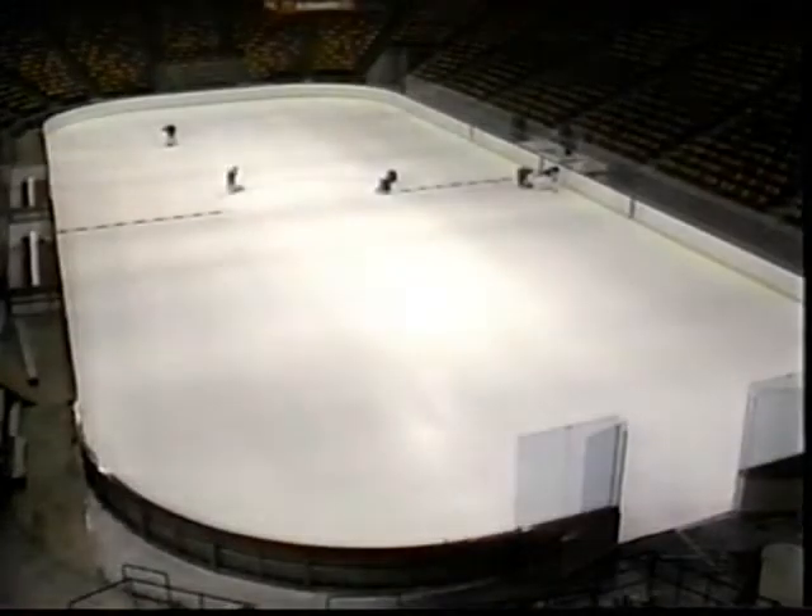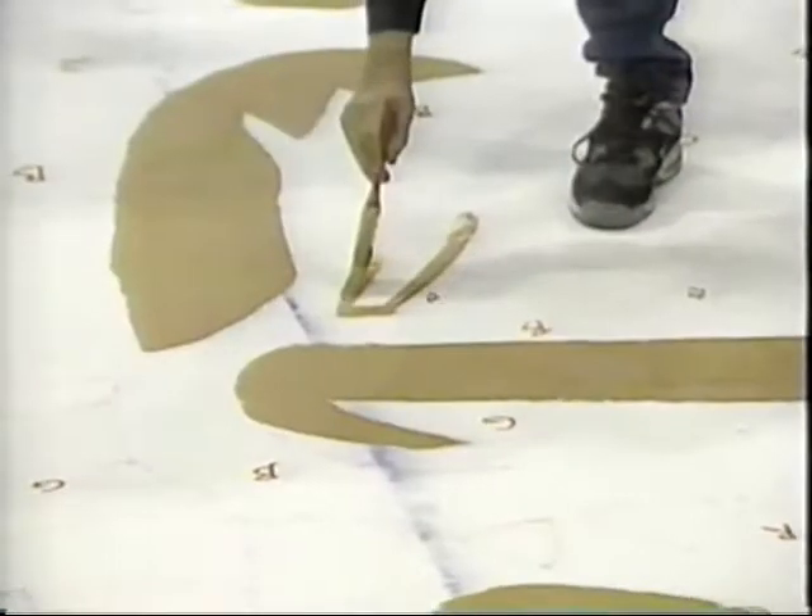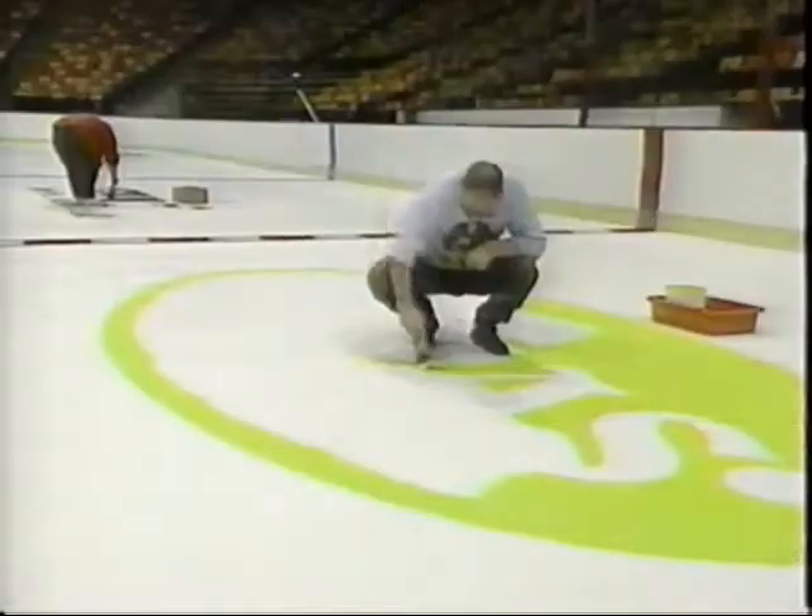After a couple of coats of paint, it's time to add the lines and logos. They use paper stencils to sketch out each logo, and then it just becomes a paint-by-number process to add the color.